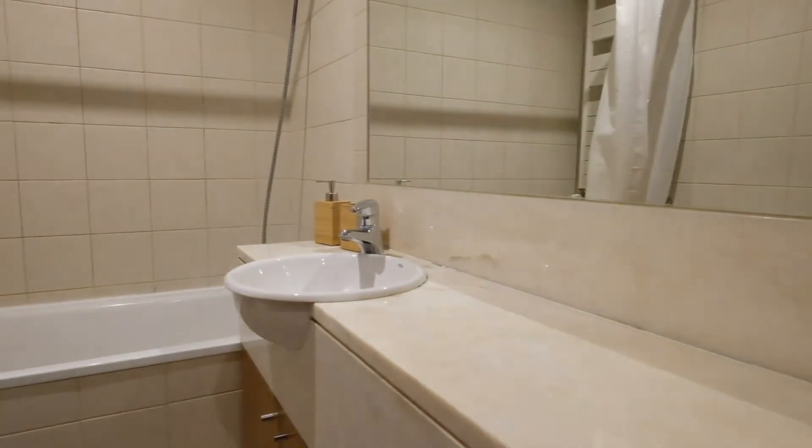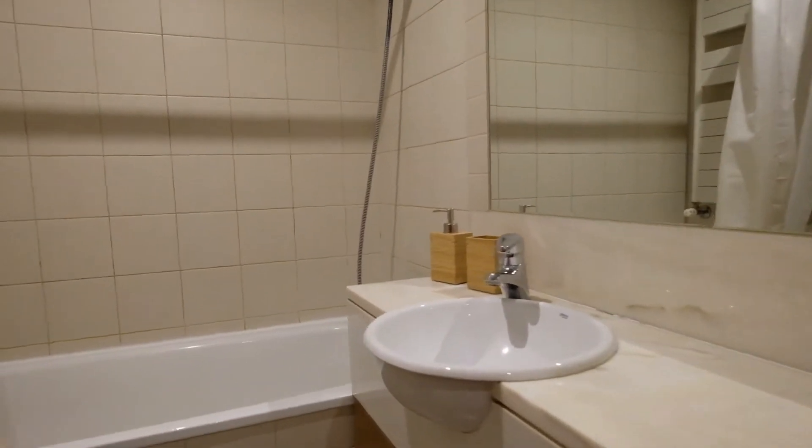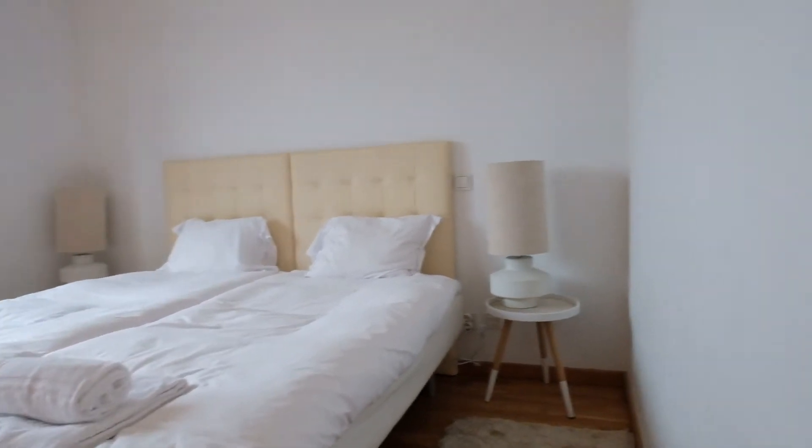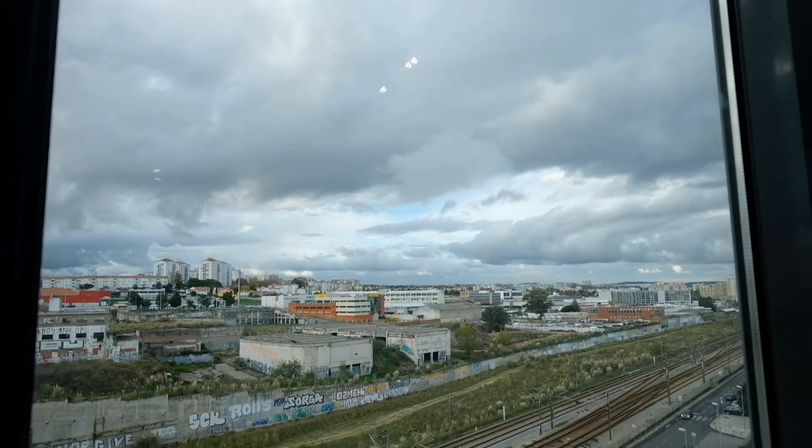Right here — an en-suite bathroom. You can see the shower and toilet. And right here we have two single beds. And look at the view — it's awesome.